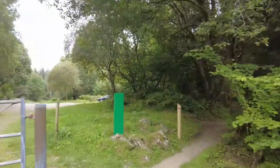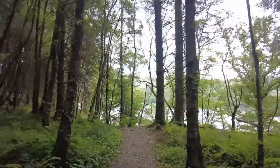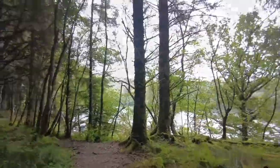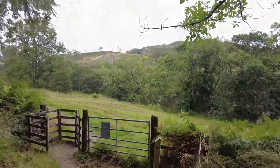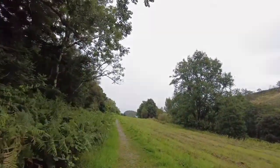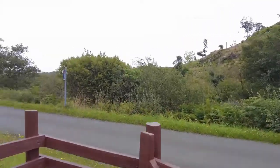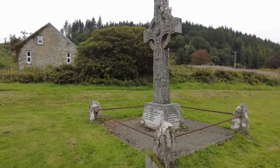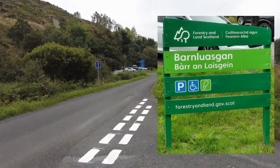The trail continues up to a second car park, and you want to bear right here and follow the track down to the loch. The track meanders through woodland and then it's a short walk along the side of the field to exit at the stone cross just by the original car park. And that's it — a great walk with some amazing views. It's all good.